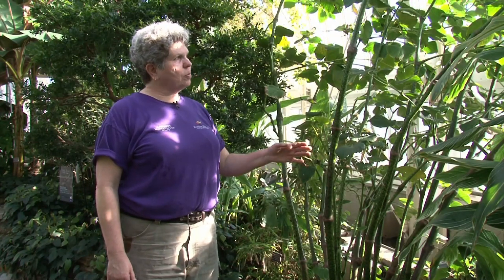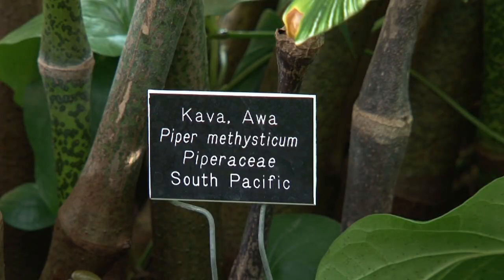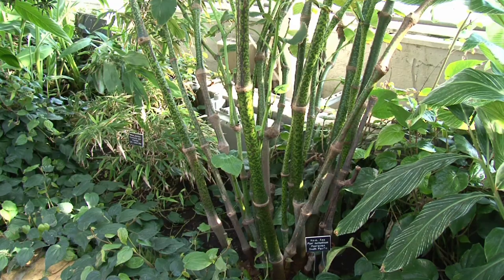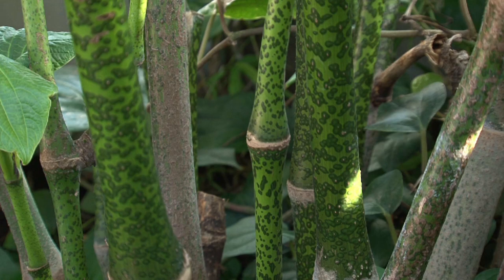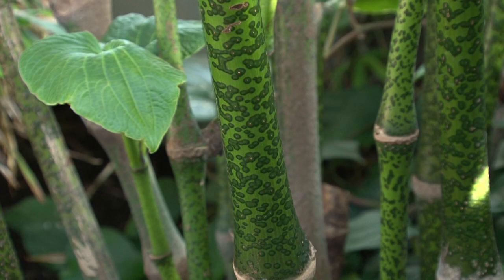This is a very unusual plant for the Conservatory — it's called kava, or kava kava. This plant came by way of the Hawaiian Islands. It's a plant where the root is used by local Polynesians. It is a form of natural Prozac — a relaxant. It's very unusual to see this plant outside of Polynesia, and we're very lucky to have it. And again, this is kava.